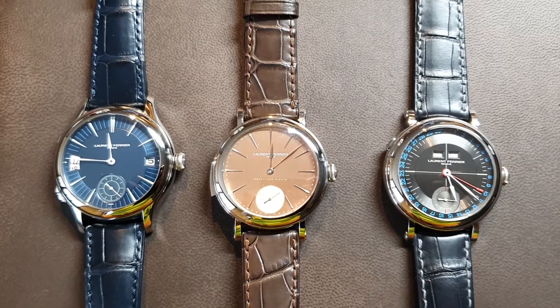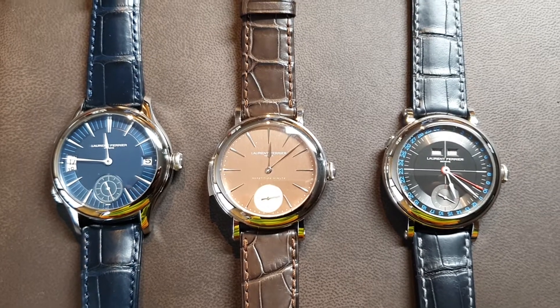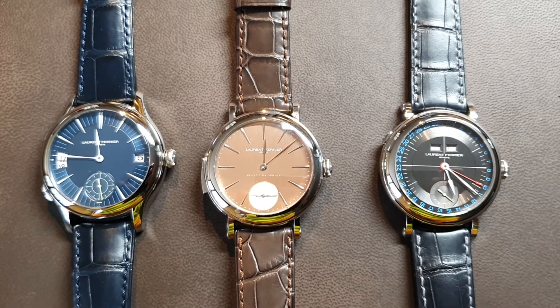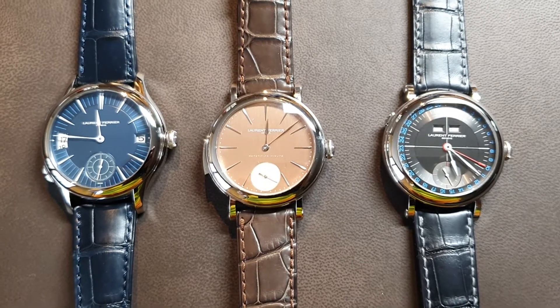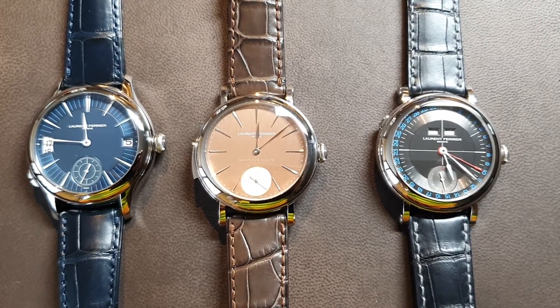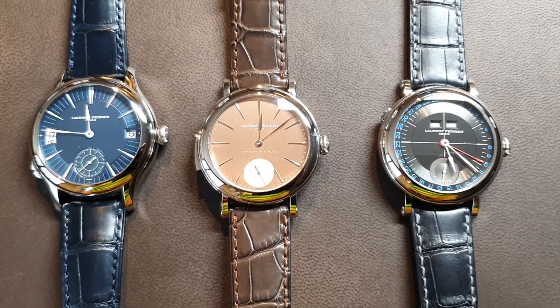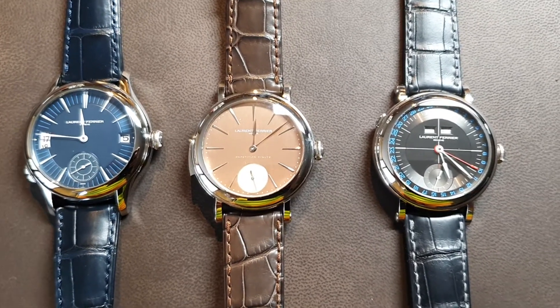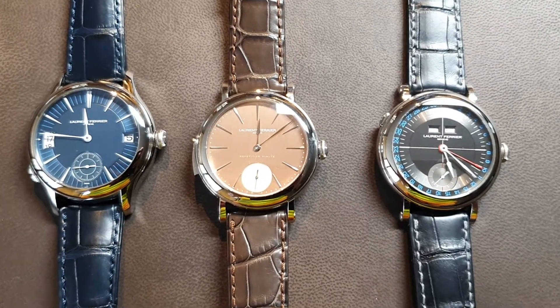Welcome to watchesandart.com. We're in Geneva at Laurent Ferrier, and here are three of his amazing timepieces. On the left with the blue dial you see the Traveler, in the middle you see their minute repeater with a cathedral gong, and on the right you see their annual calendar piece displaying date, month, and year.